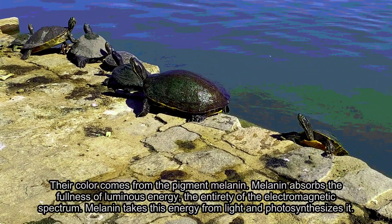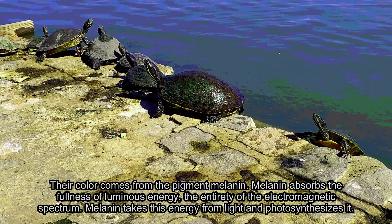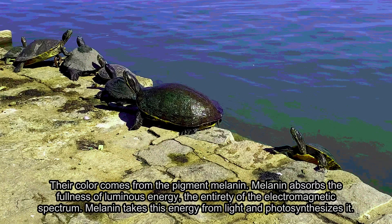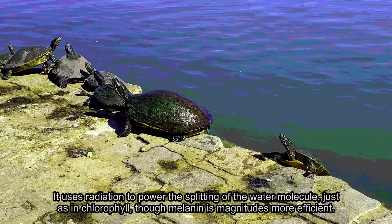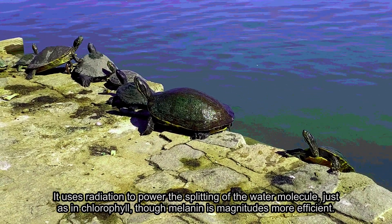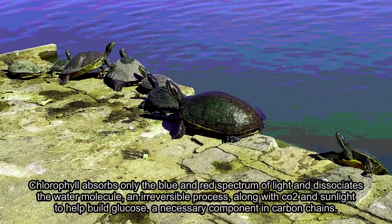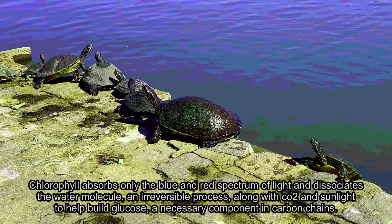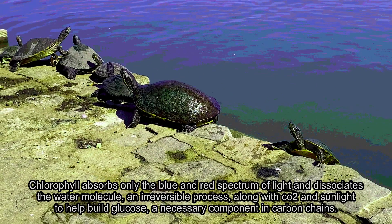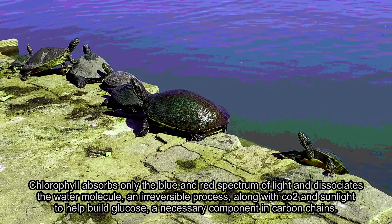Their color comes from the pigment melanin. Melanin absorbs the fullness of luminous energy — the entirety of the electromagnetic spectrum. Melanin takes this energy from light and photosynthesizes it. It uses radiation to power the splitting of the water molecule, just as in chlorophyll, though melanin is magnitudes more efficient. Chlorophyll absorbs only the blue and red spectrum of light and dissociates the water molecule in an irreversible process, along with CO2 and sunlight to help build glucose, a necessary component in carbon chains.